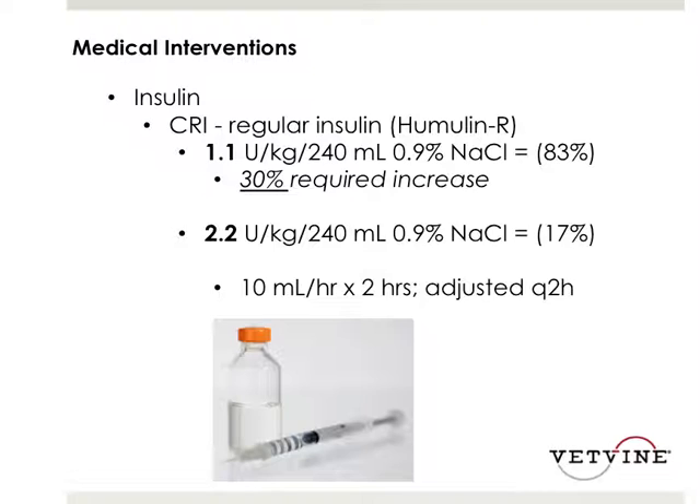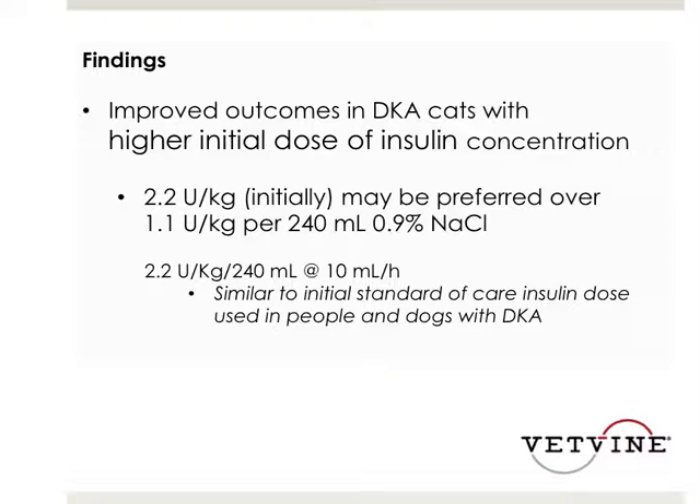The findings show that improved outcomes in DKA cats were found in those treated with the higher initial insulin concentration, and that the 2.2 units per kg per 240 mL may be preferred over 1.1 units per kg per 240 mL of saline. This is very similar to the initial standard of care for DKA in both people and dogs.